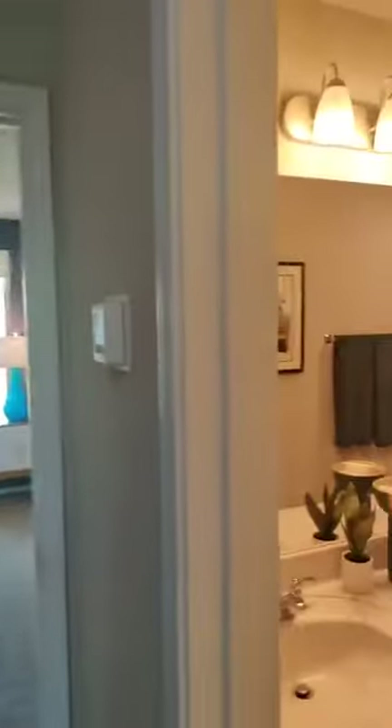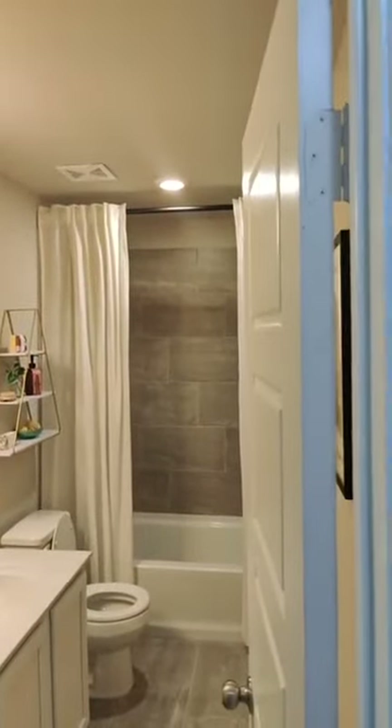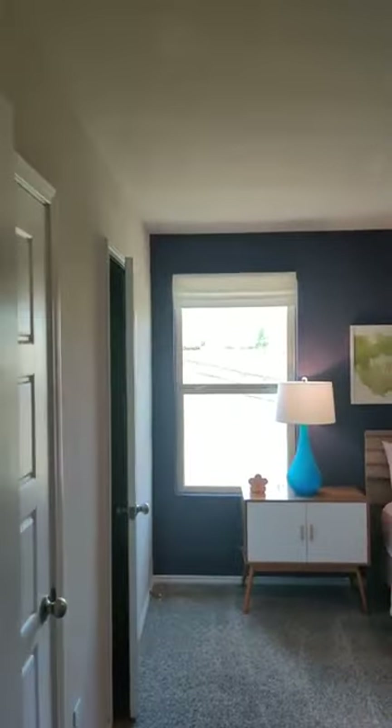Here's your full bath upstairs. You can see the tile surround in the background — beautiful. The tile surround is not a standard option, but it's a very inexpensive upgrade, so it would barely change your monthly investment.